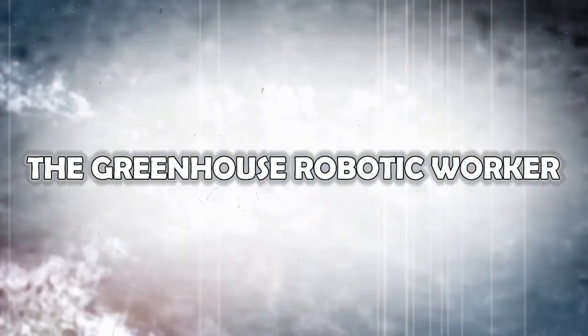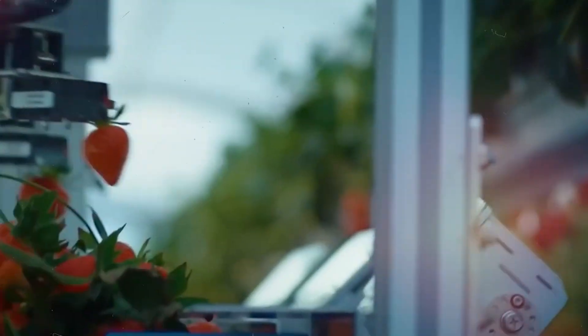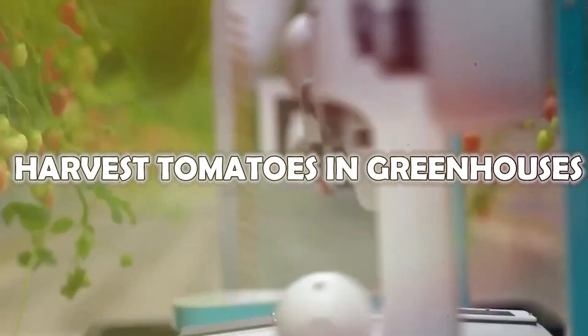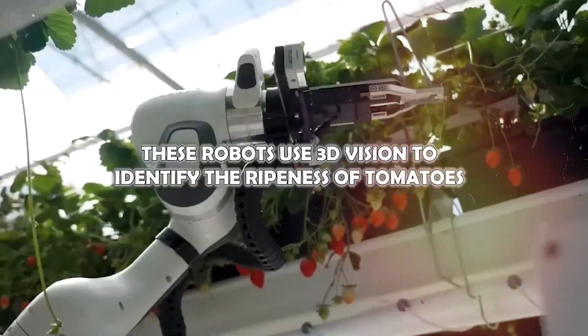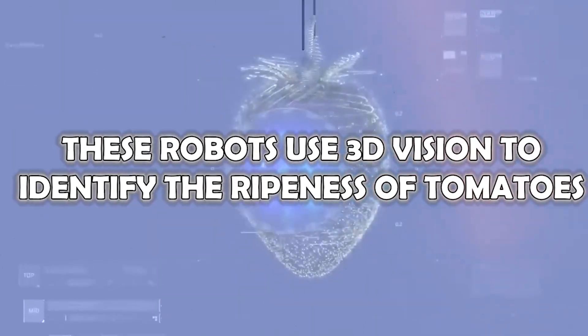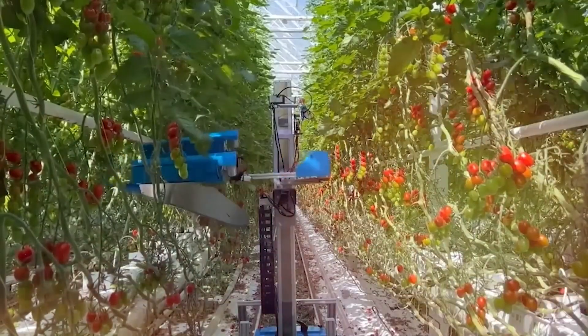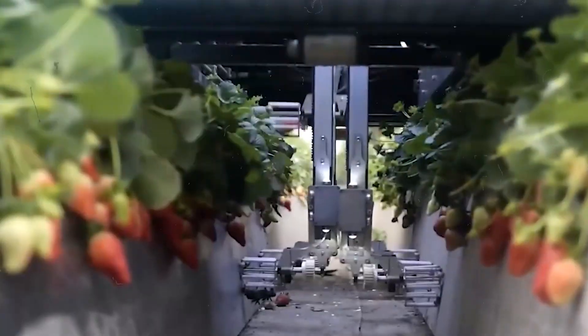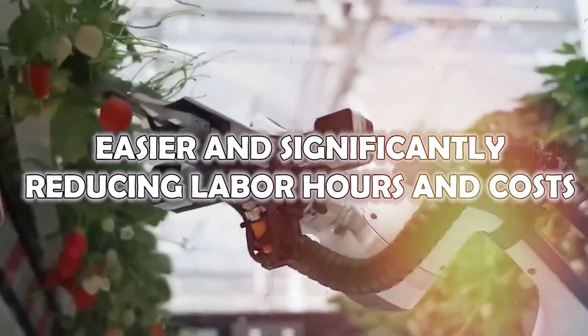The Greenhouse Robotic Worker: MetaMotion has introduced the Greenhouse Robotic Worker, designed specifically to harvest tomatoes in greenhouses. These robots use 3D vision to identify the ripeness of tomatoes. Their robotic arms gently grab and pick the ripe tomatoes, making the harvesting process easier and significantly reducing labor hours and costs.